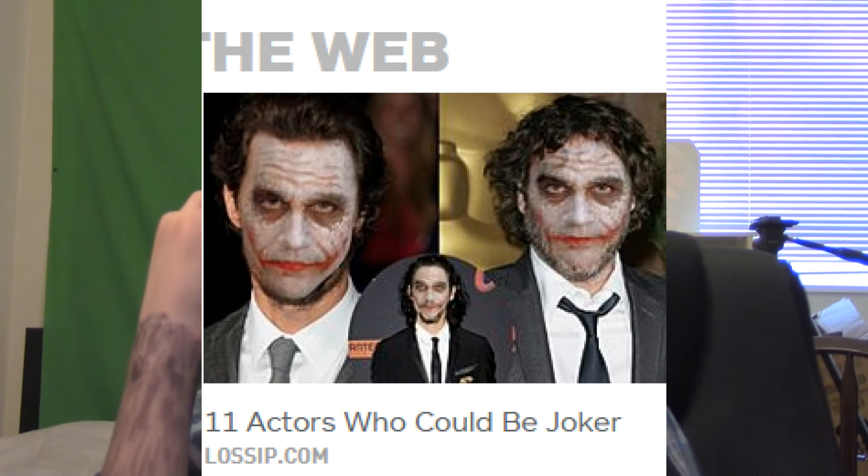I'm also seeing this thing where people photoshopped 11 actors who could be the Joker, but I don't do that kind of content right now. Next video will probably be a review of Advanced Warfare, even though it's been out for almost a month. I also have an iPhone 6 review coming — I do have an old unboxing video but it's too late for that. Anyway, this is Chris from TechieRumor and I'll see you guys in the next video.